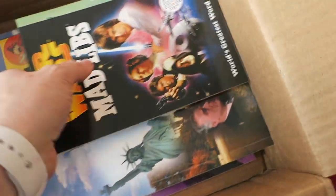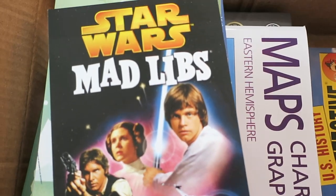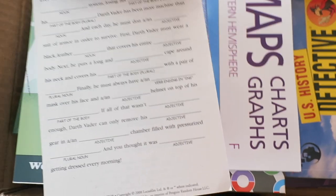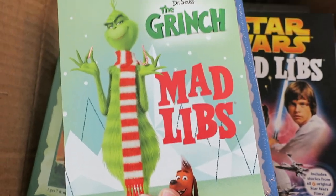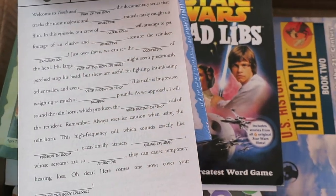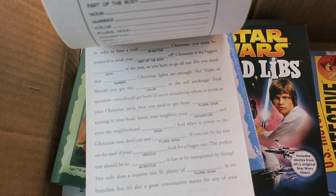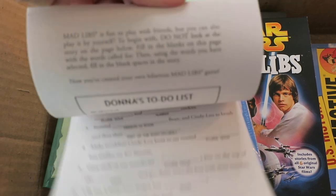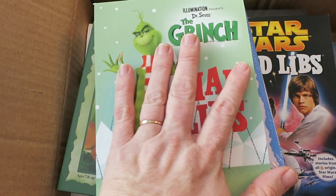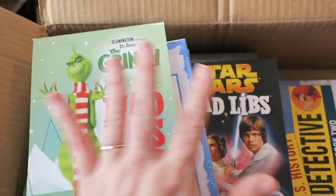Then I got a couple of Mad Libs — for both boys really, but mostly thinking of Matthew. Nothing unusual, just a basic. I got the Star Wars one and a Grinch one that we could do. This video is going up a couple weeks after I actually received this order, so we were still in December when I received it, and we'll do the Grinch one this month.